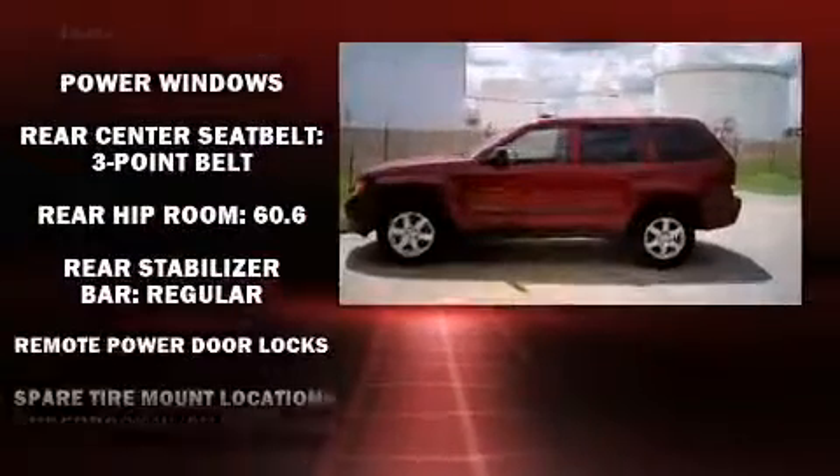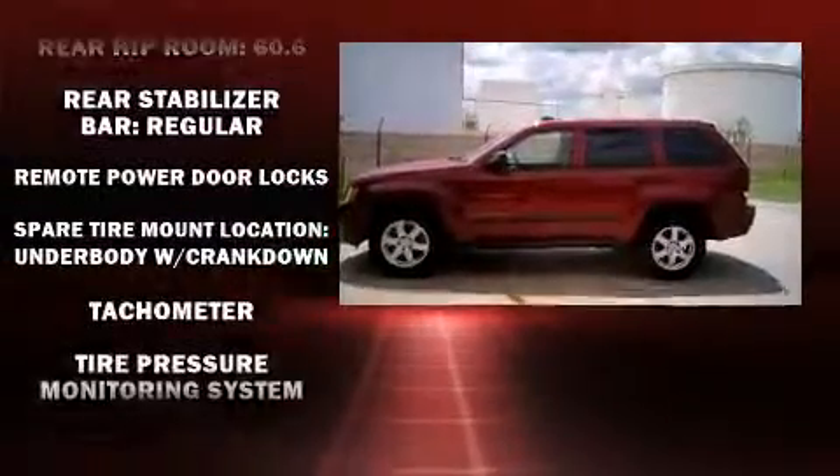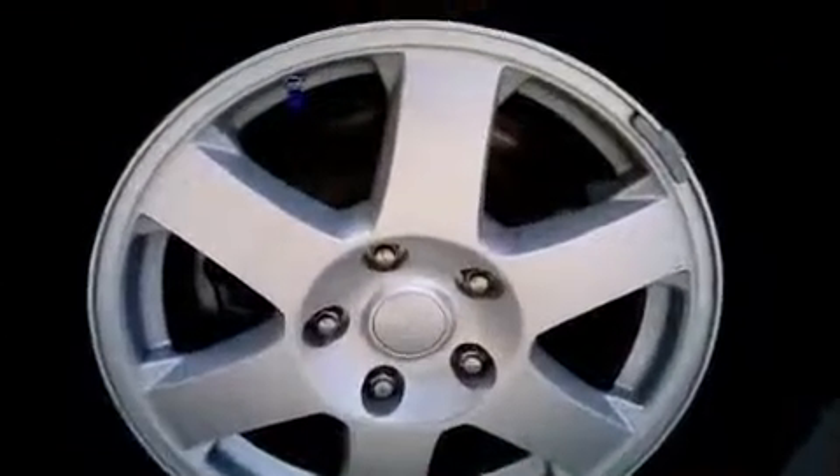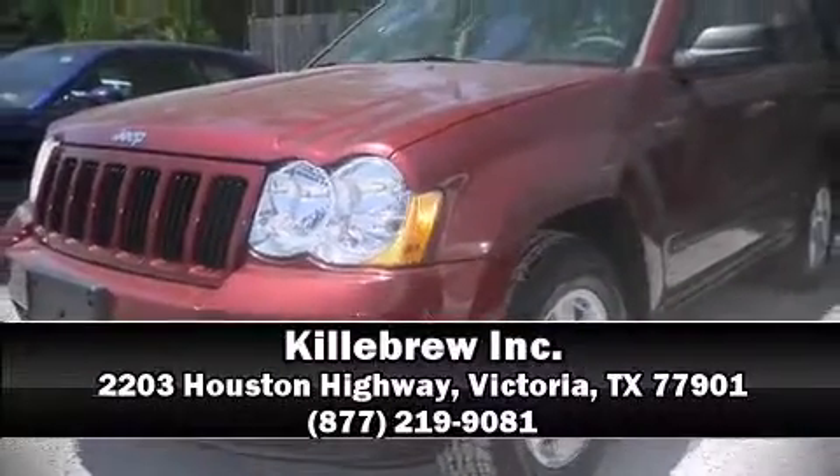A CARFAX History Report provides you peace of mind by detailing information related to past owners and service records. Our sales reps are knowledgeable and professional. Come on in and take a test drive!